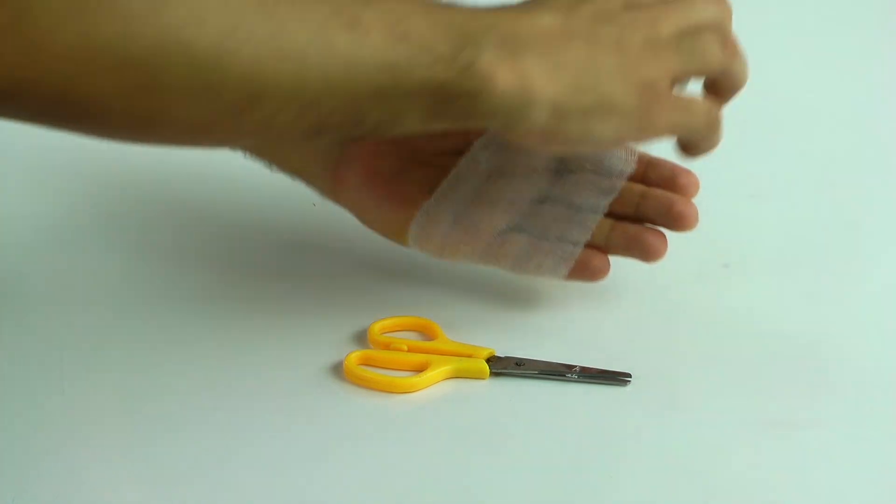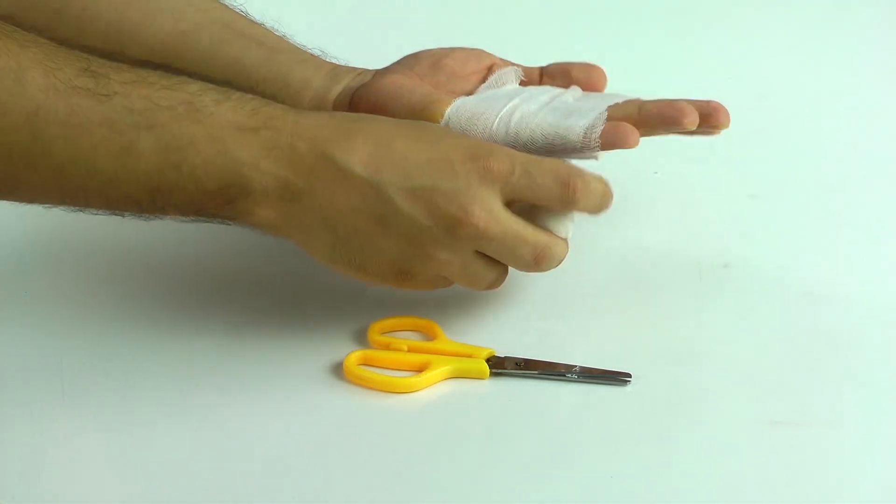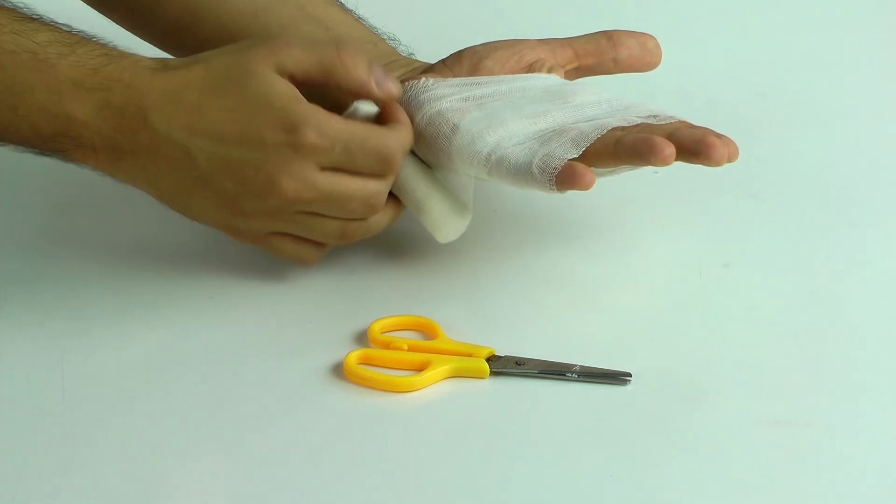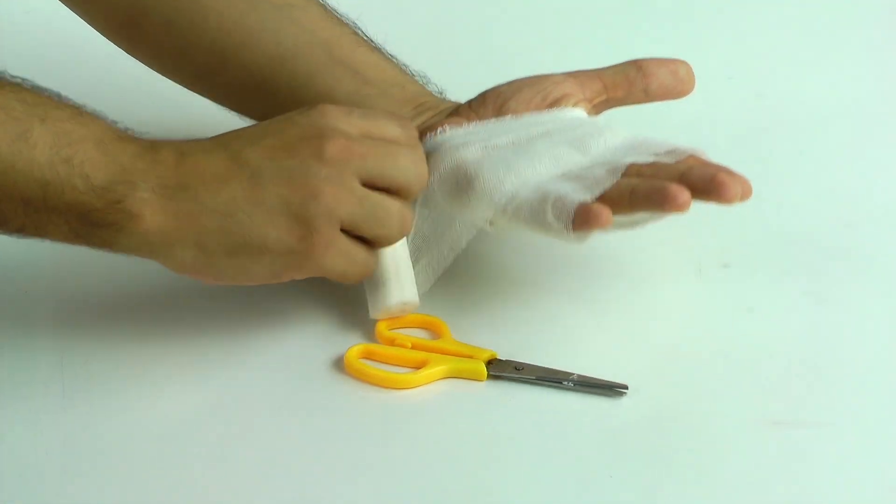We're used to applying bandages, tinctures, and creams externally on the site of injury to help us heal, and you can still do that. But think about how the body heals itself. When you break a bone, that bone is healed from the inside out. When you have a bruise — all that blood welling up at the site — that repair happens from the inside of your body. So it makes sense to take a medicine on the inside to help with a bruise on the outside, because your body works from the inside out. That's how it heals itself.